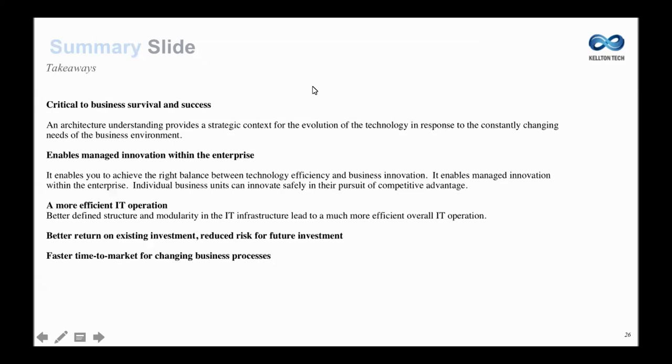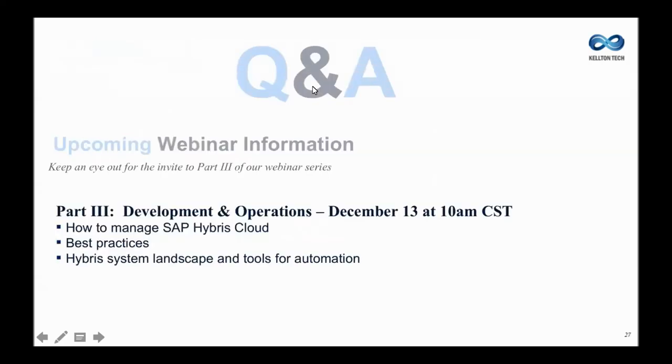Thank you, Ravi. So we've had a couple of questions come in. One of them is: what databases are supported by Hybris? Hybris on-premise supports any relational database — I have used MySQL for local development. But when we go into the cloud version, the cloud version only supports HANA database. So whenever we are deploying on the cloud platform, all that schema gets transformed into HANA database, but your local development can be anything from Oracle to MySQL or any other relational database.